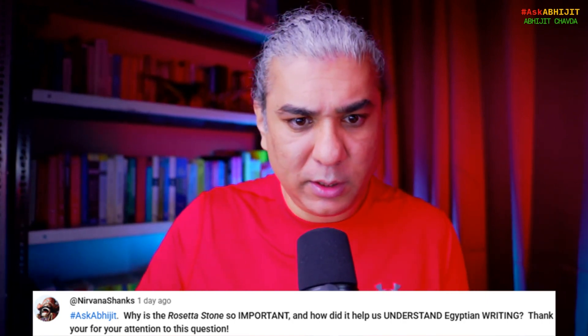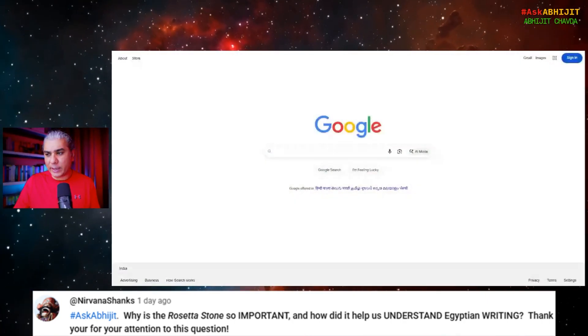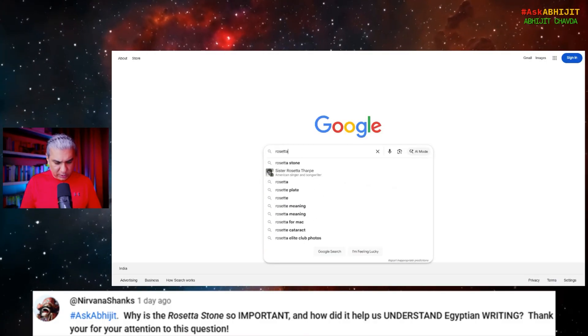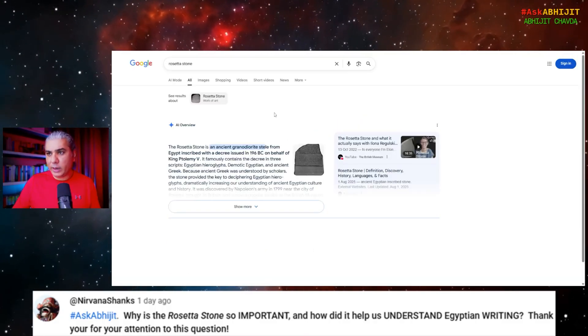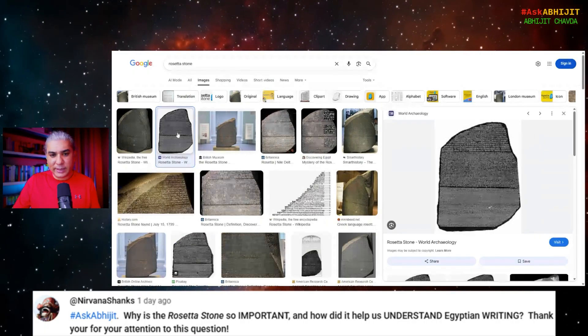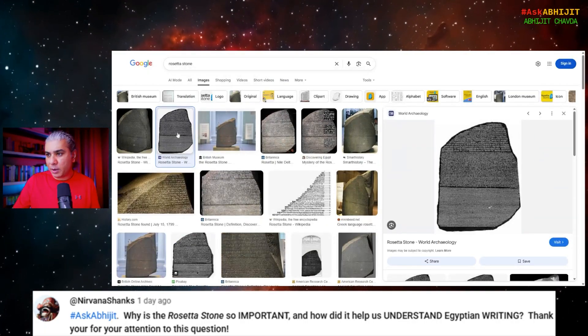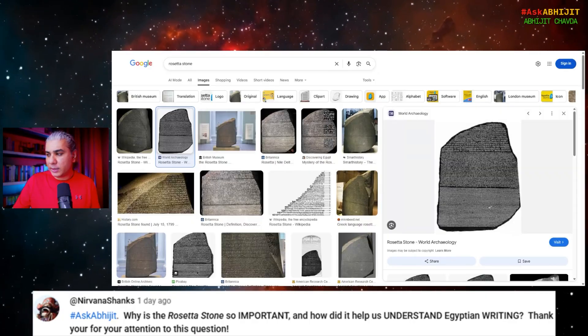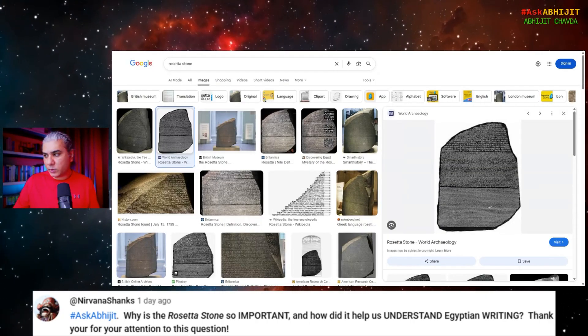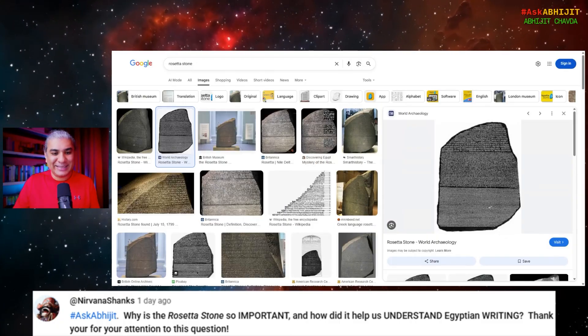And then this stone was discovered. It's an inscription in three different scripts. This is the Rosetta Stone — you can see there are three sections: top, middle, and bottom. The three sections are written with essentially the same message, written in three different scripts.